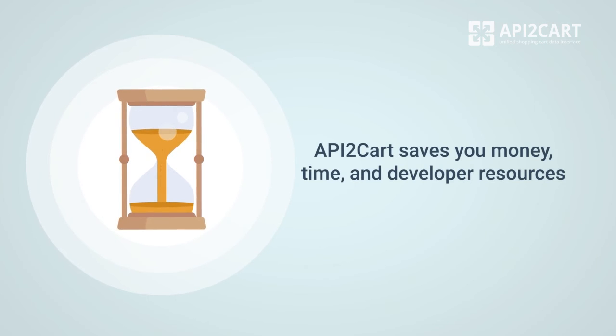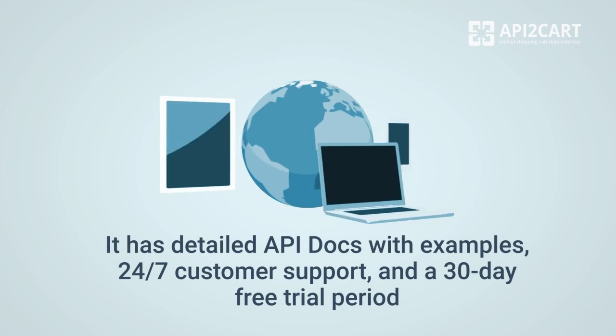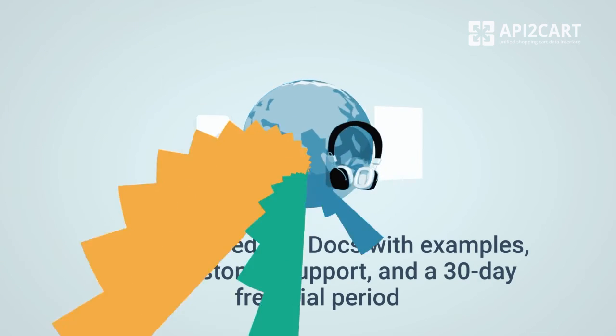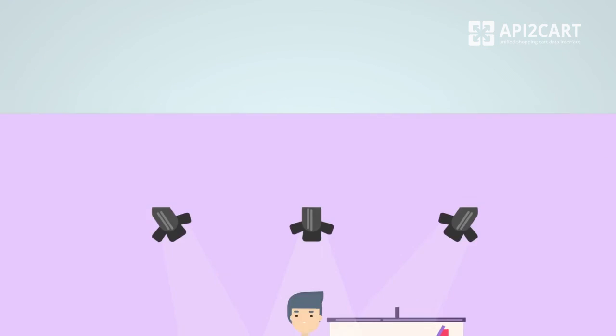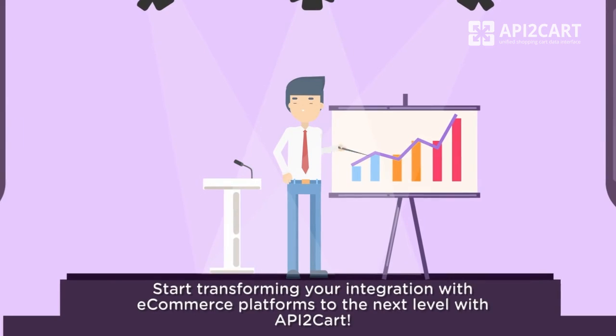API2Cart saves you money, time and developer resources. It has detailed API docs with examples, 24/7 customer support and a 30-day free trial period. So, start transforming your integration with e-commerce platforms to the next level with API2Cart.